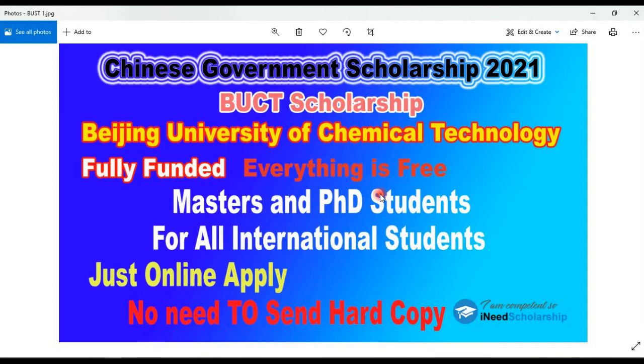It is a fully funded scholarship. Everything is free, including tuition fees and monthly stipends for master and PhD students. All international students can apply for these scholarships — all countries are eligible. Just apply online; no need to send hard copies.